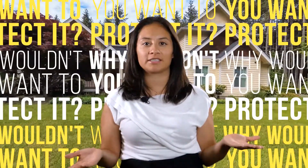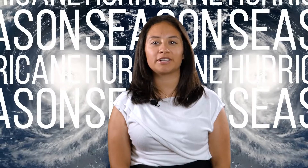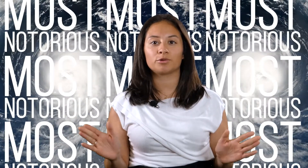If buying a home is one of the greatest investments you can make, why wouldn't you want to protect that investment? We are halfway into hurricane season, with September being the most notorious month in the Gulf Coast. Here are a few tips on how to get your home hurricane-ready.